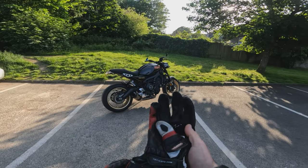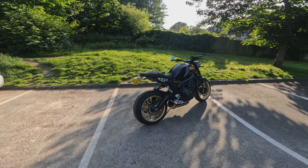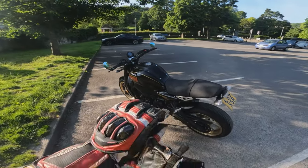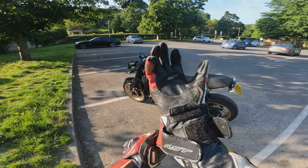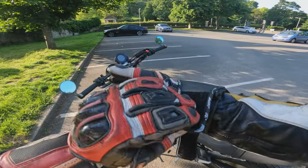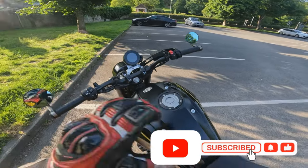Here we are on a beautiful lovely evening, and I am very excited to be taking this beast out for a little spin tonight. This is not only the first time I've ridden an XSR, it is actually the first time that I have ridden Yamaha's triple engine, so super excited to see what I make of the bike.